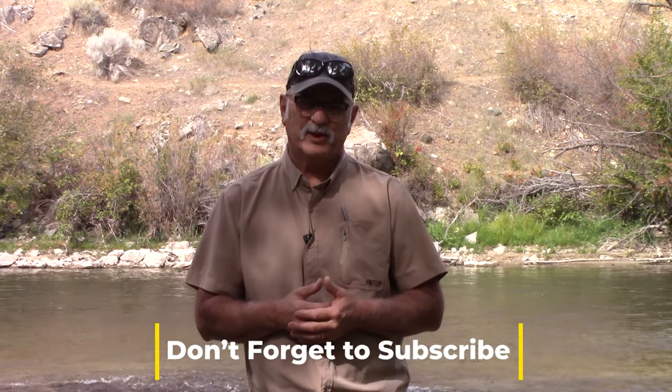For more videos like this, please subscribe and I'll keep bringing more out. Hopefully the next one will be something else that's kind of neat and cool and different. Until then, I'll see you on the river.